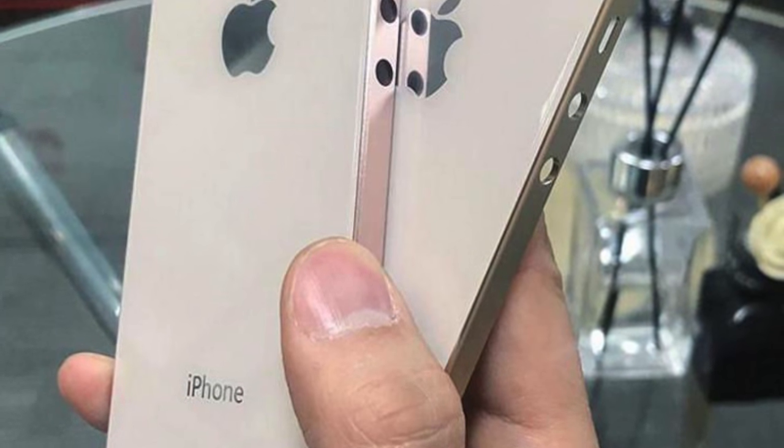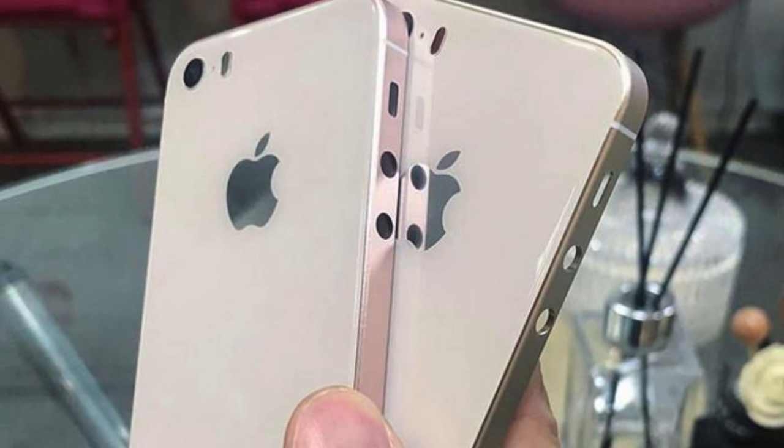The iPhone SE 2 — or whatever it's going to be called — is a refresh to that two-year-old iPhone SE. It started off as just kind of a concept, this idea a lot of people were having: what if Apple finally updated that iPhone 5-looking design? And it's now grown into an actually fairly confirmed rumor.